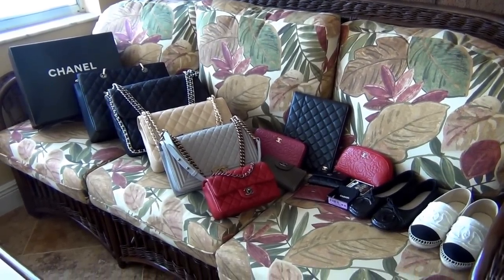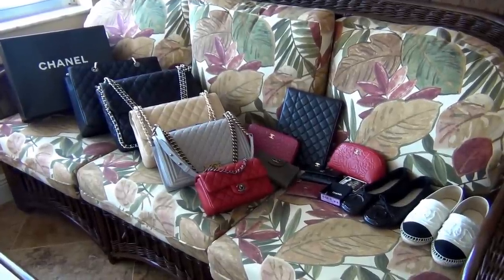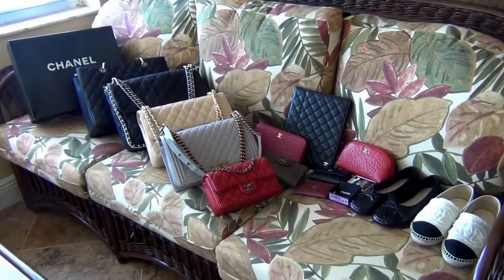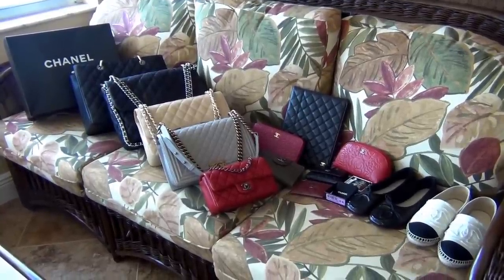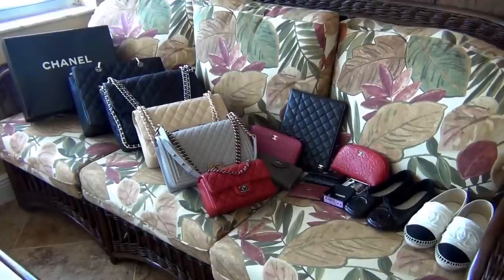Hello everyone, today I have a requested video for you. This video has been requested by my good friend Jerusha from Jerusha Couture TV. If you don't know her, be sure to check her channel out — she's an awesome gal and I love her. I'll link her channel down below. She had requested me to do a Chanel collection video.